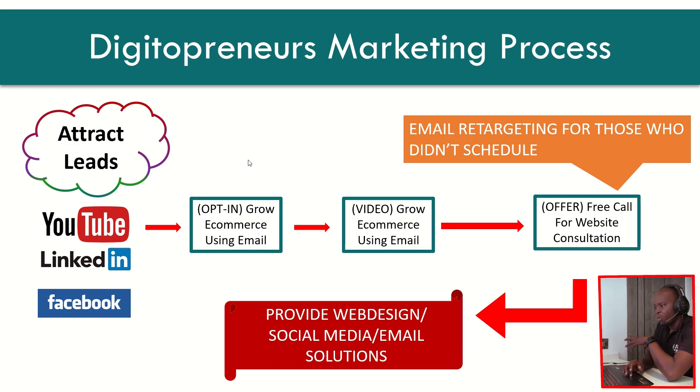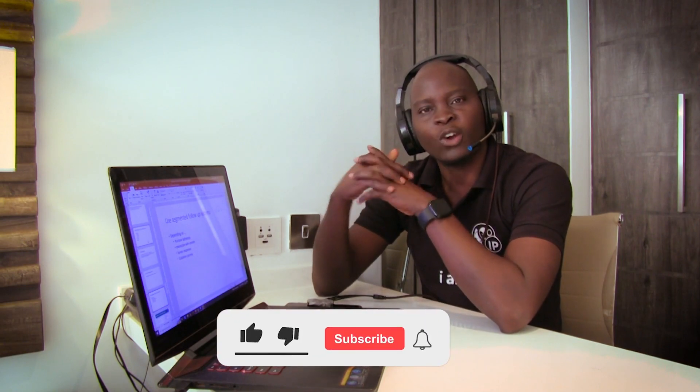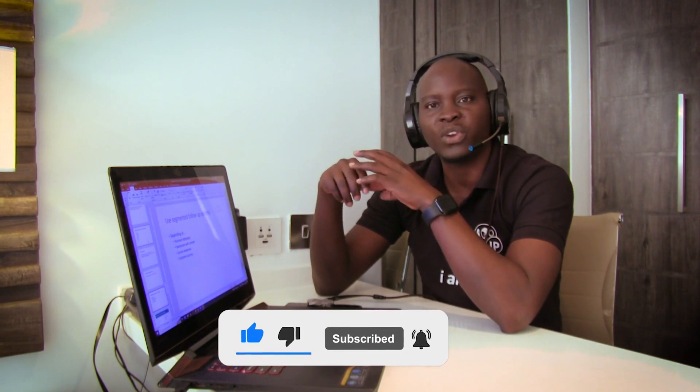That is why when you come to the opt-in area, this is one of the most important areas of your marketing process — you must always ask for people's user information. Thank you so much for watching this video. I hope you got the best out of it. If you enjoyed it, please give it a like, share it with a friend, and subscribe to the channel as we release more of this type of content regularly. Until next time, bye-bye.